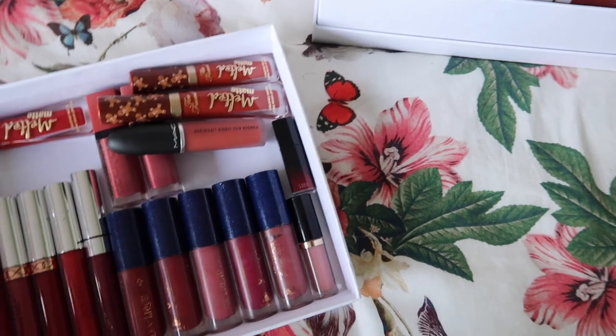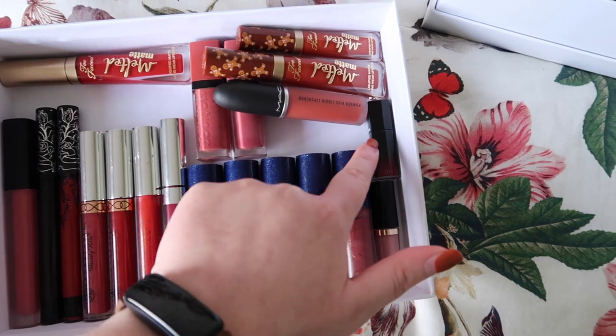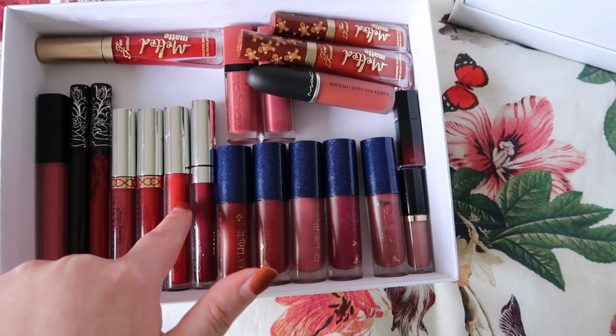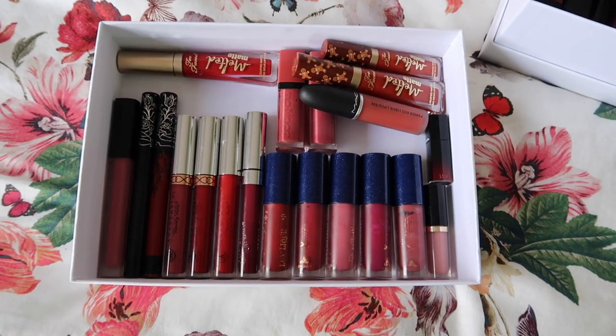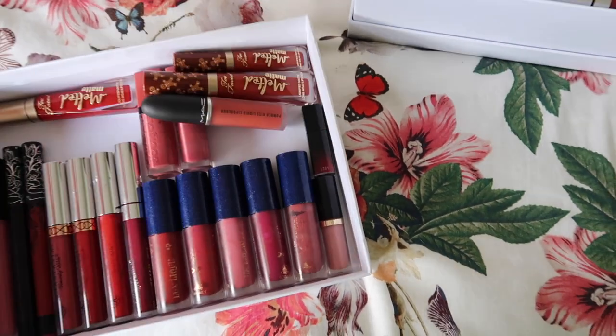Let's count what I'm keeping: 20 exactly. And 23 in the going box. So 20 kept and 23 decluttered.